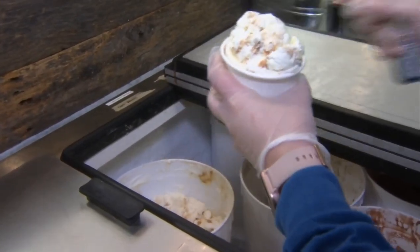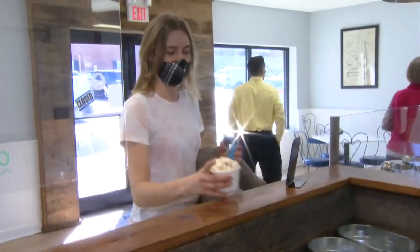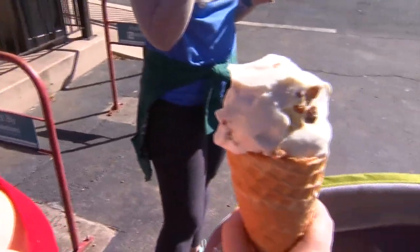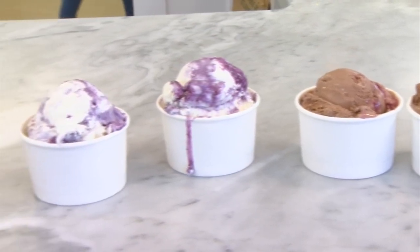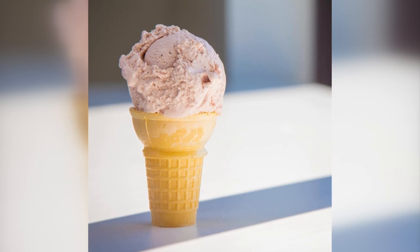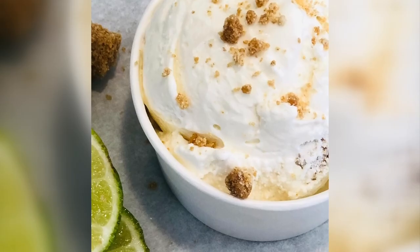Ice cream is a very seasonal business. Right now, winter flavors are flying off the shelves — chocolate raspberry has been very popular, and candied bacon and snickerdoodle are out there through the colder months. As winter comes to a close, we can expect more berry flavors in the spring, and things like banana pudding and key lime pie as we run into summer.